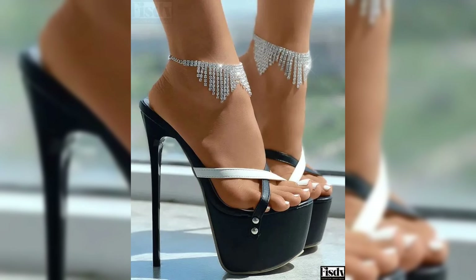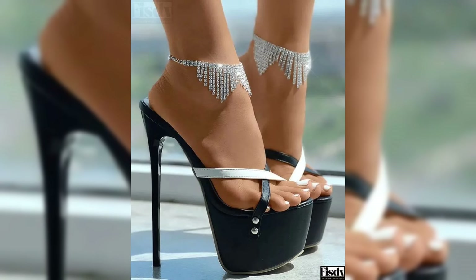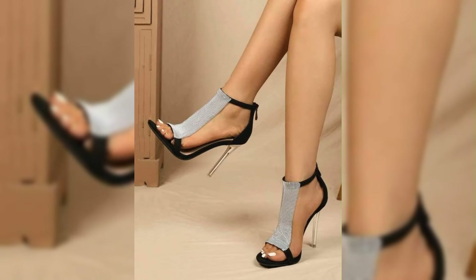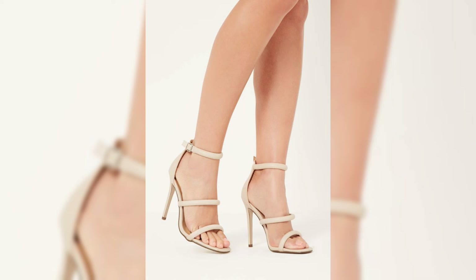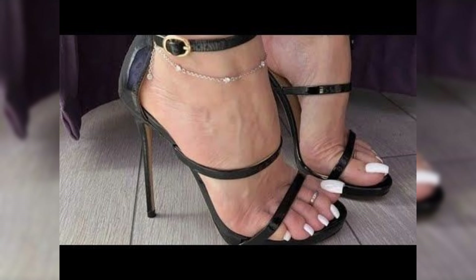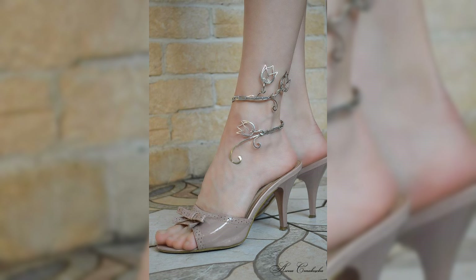If you want to buy this collection of stiletto high heels online, I can tell you the best websites — you can buy from emerald.com, aliexpress.com, and other platforms you prefer. And if you want to buy outside your area, there are many popular brands where you can choose from a variety of high heels.